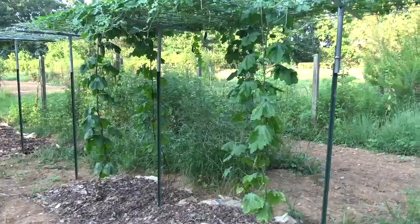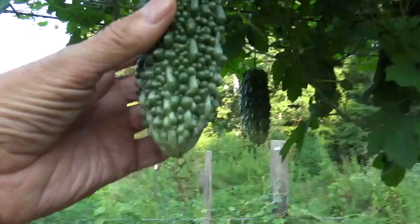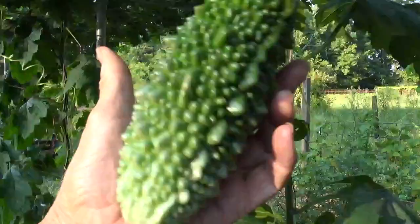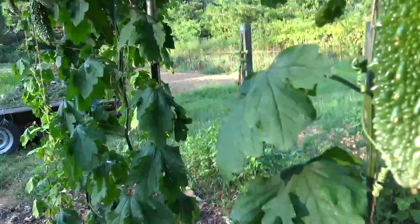Now up here on this trellis or frame is a plant called a bitter melon. This is my wife's favorite food, so I always try to grow some for her. We've got some really nice ones in here, and a lot of little ones coming on. The fruit of the bitter melon is very true to its name — it really is bitter in taste. And probably, unless you grew up eating it, you would not like it. I personally don't care for it myself. However, it is reported to be very good for you health-wise.